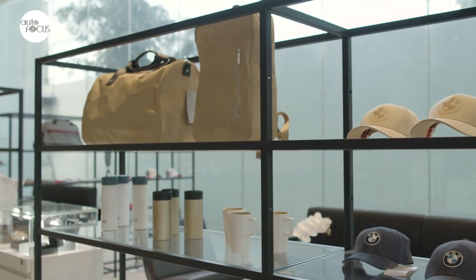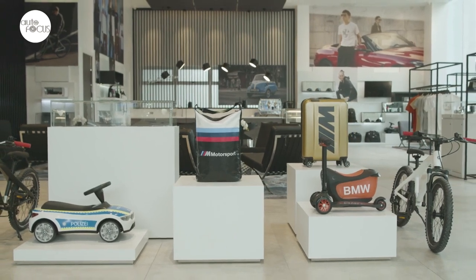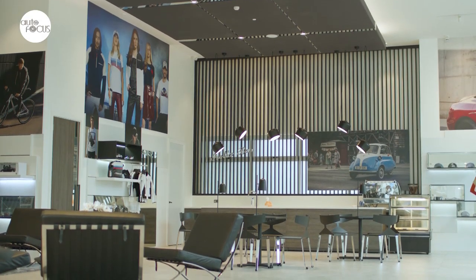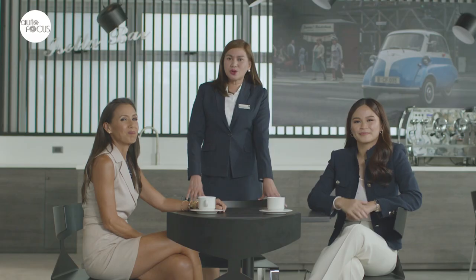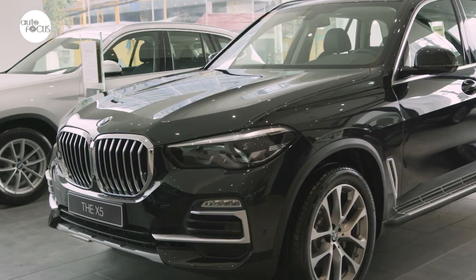I'd like to invite all the viewers to pay a visit to our newest flagship store in Greenhills. It is 403 Columbia Street, corner of Connecticut, Mandaluyong City. This is just a street away from EDSA on Connecticut. We'll take a look at the new flagship store, BMW RSA Motors Greenhills, and see for yourself. We can read about it, we can watch it on YouTube, talk about it. But the experience, I promise you, will be totally different when you visit our new store. Under MECQ, RSA Motors Greenhills is open from Monday to Saturday, 8:30 a.m. to 5:30 p.m.